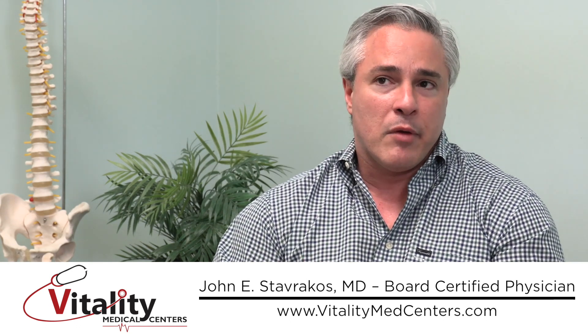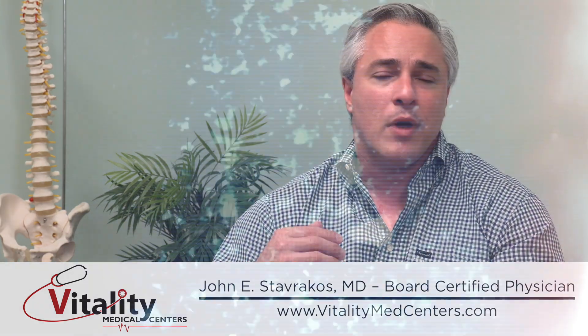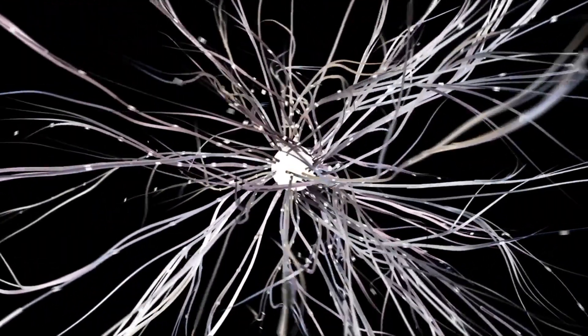When blood is drawn and spun down, the plasma and platelets collected from the centrifuge are concentrated to several times the normal blood concentration. Our centrifuge, for example, concentrates them to about seven to eight times normal. Those platelets contain growth factors that are excellent at helping heal damaged tissue.